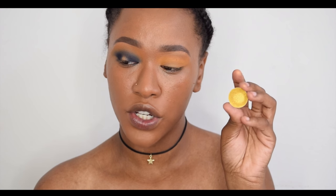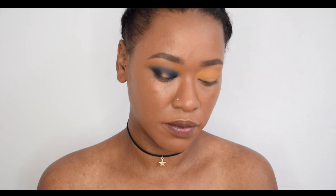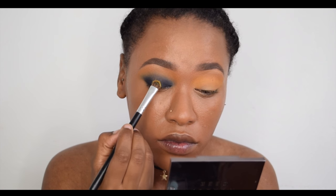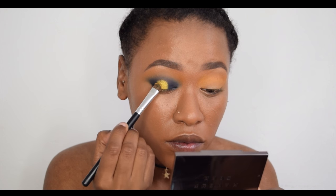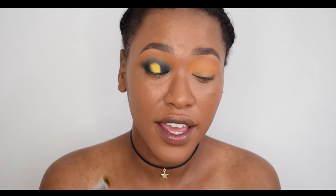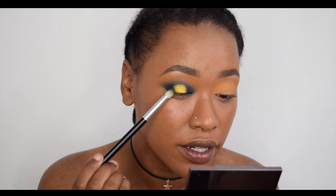Now I'm going to wet my brush a little bit and take the Makeup Geek foiled eyeshadow in the shade Fortune Teller, which is a lovely yellowish gold, and place that on the center of my lid — it's stunning. And of course back in with a tiny bit of the blue to blend them together.